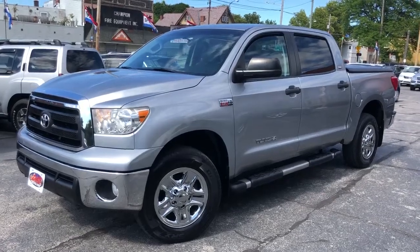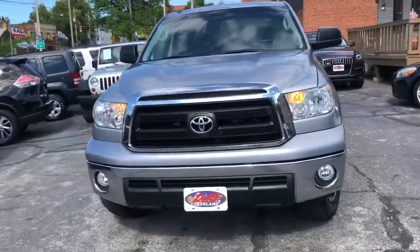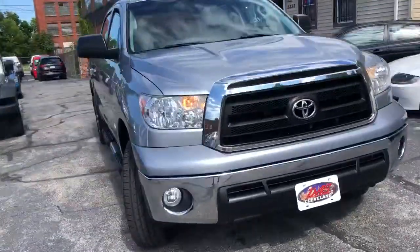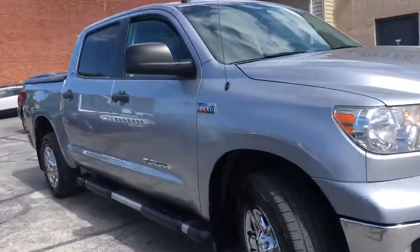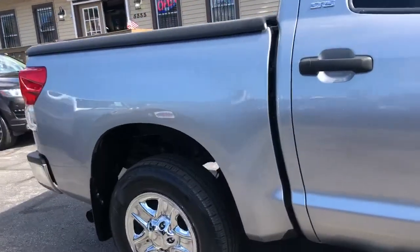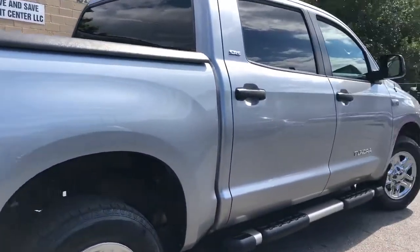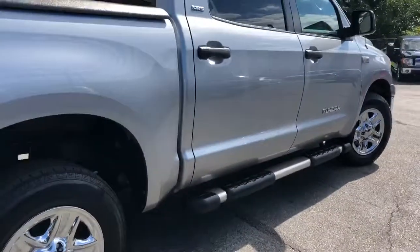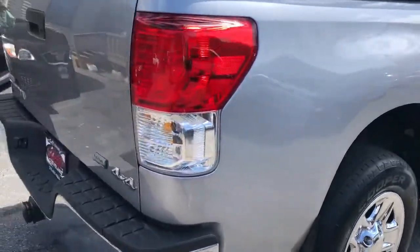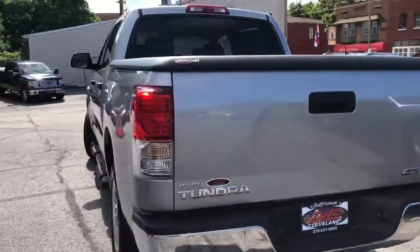We're back folks with a 2010 Toyota Tundra Crew Max SR5 four-wheel drive, one owner, over 40 dealer service records. Not a speck of rust on the rockers, not on the seams, tailgate — this truck is exceptional inside and out.